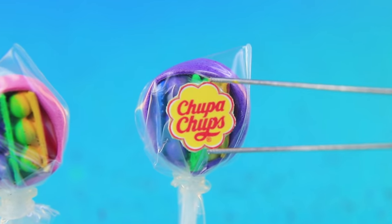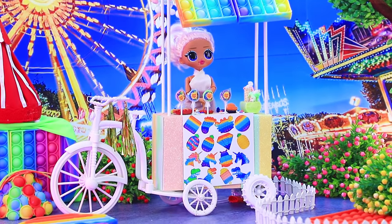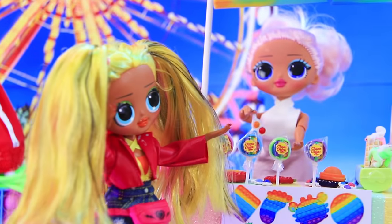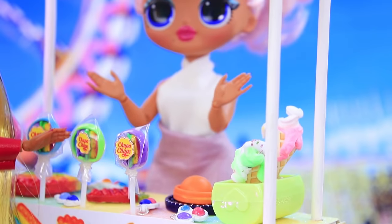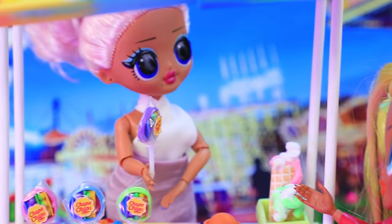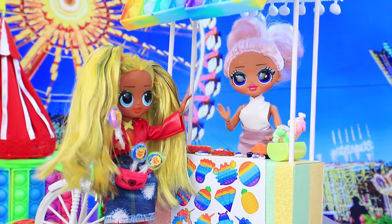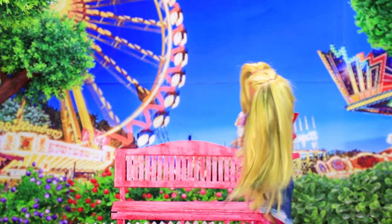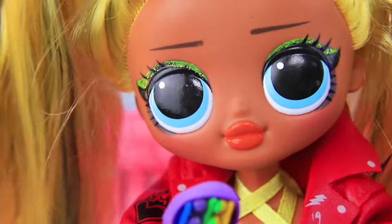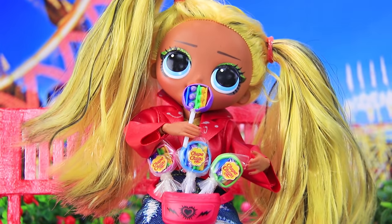Lollipops are dolls' favorite treats. This amusement park is always full of guests — Greta is already here. 'What's that? Lollipops shaped like pop-its!' 'Take whichever one you like!' 'Oh, I want to buy them all!' She gave a generous tip. 'Thanks, come again soon!' Greta sat on a bench to enjoy her treat. 'Wow, I can pop them! I'll give the rest to my friends!'